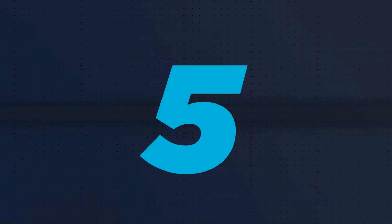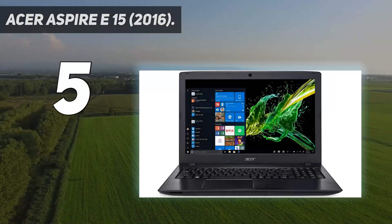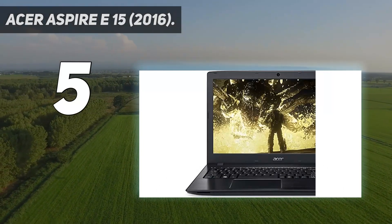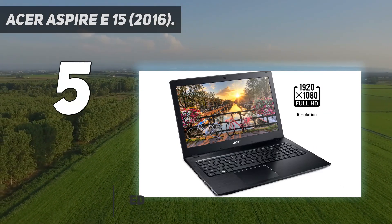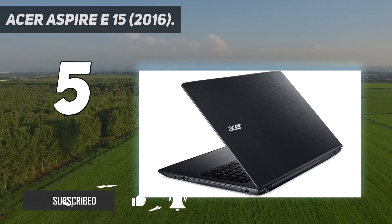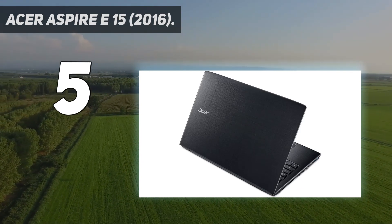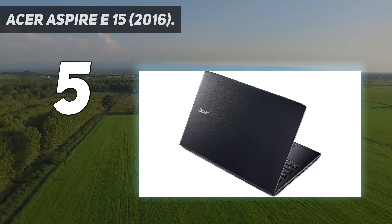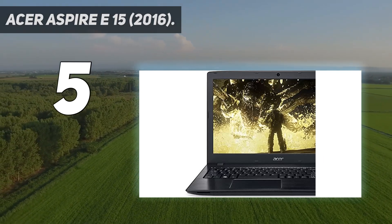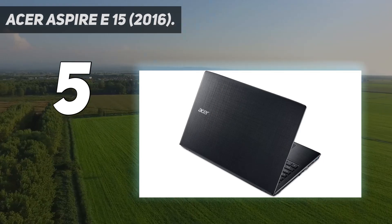Starting at number 5: Acer Aspire E15 2016. With its full HD display, robust build, and connectivity options, the Acer Aspire E15 2016 is a pretty well-rounded machine. If you have a way with machines or enjoy tinkering, you can actually access the internals thanks to a removable panel. This makes upgrading the storage or RAM super easy. The only drawback is that it weighs a little over 5 pounds. It may not be the most portable laptop in the world, but you'll definitely get the most bang for your buck.